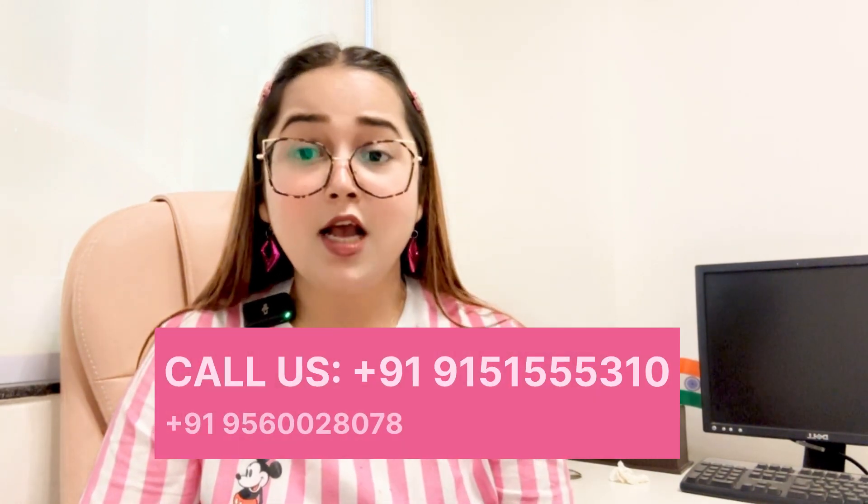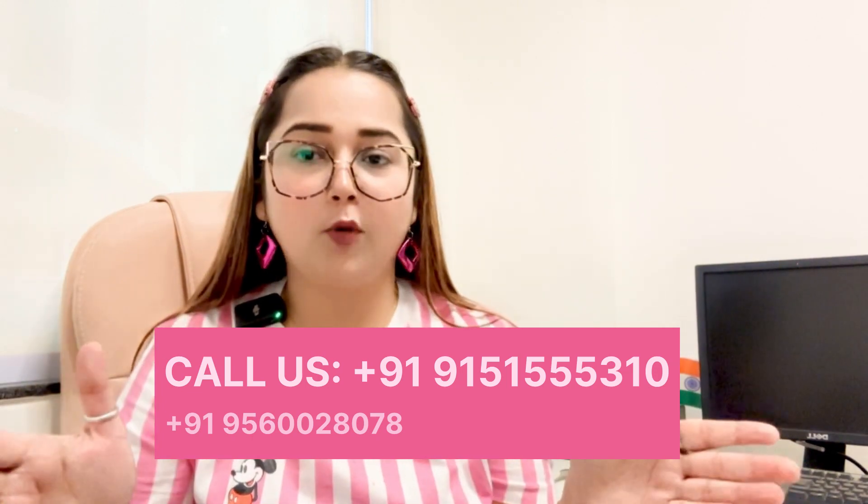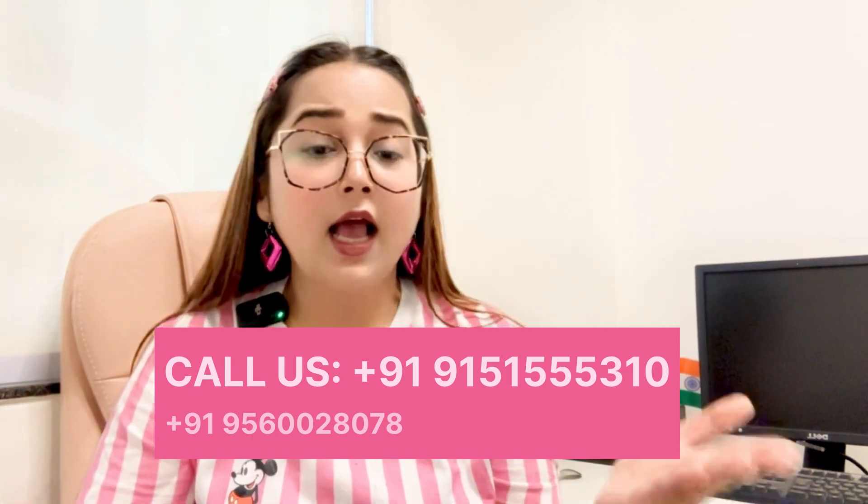Thank you so much guys for watching this video. I will make videos daily on SCO projects, new projects, commercial, and all the updates. Don't wait — call the mentioned number. This is a very good opportunity to invest in the SCO format, as SCO is a good opportunity to invest in, with high commercial demand and strong return potential.